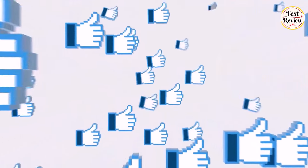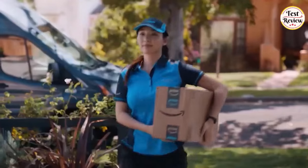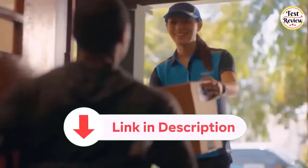Transform your kitchen today. If you found this video helpful, don't forget to give it a thumbs up and subscribe to our channel. You will find the links in the description below. Thanks for watching.